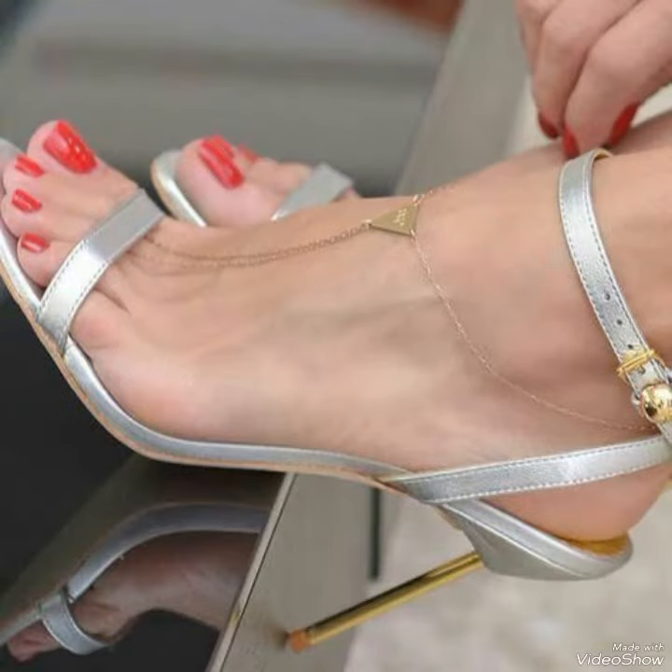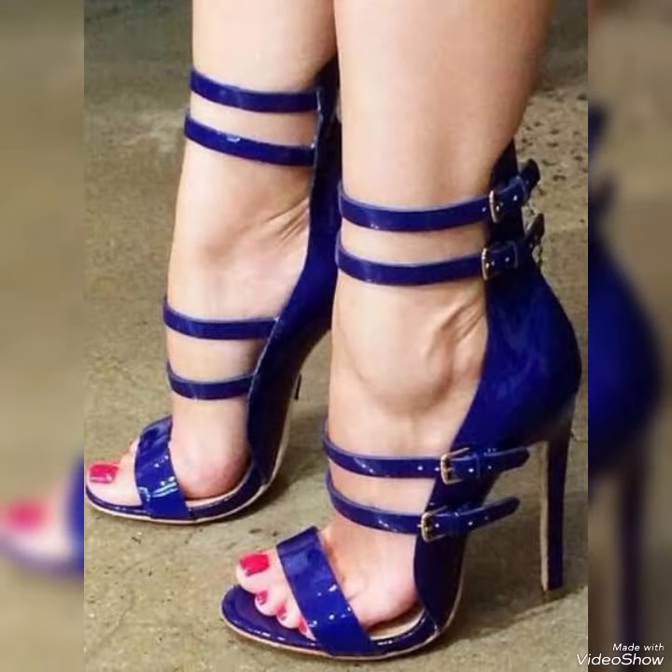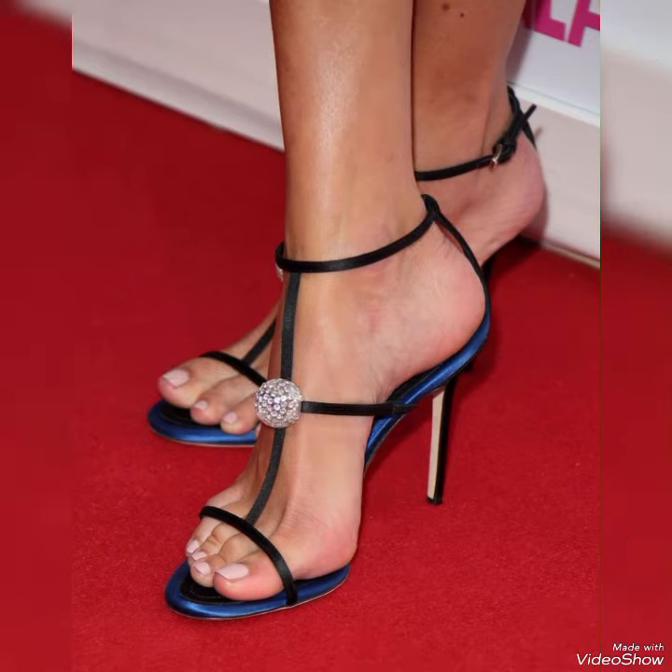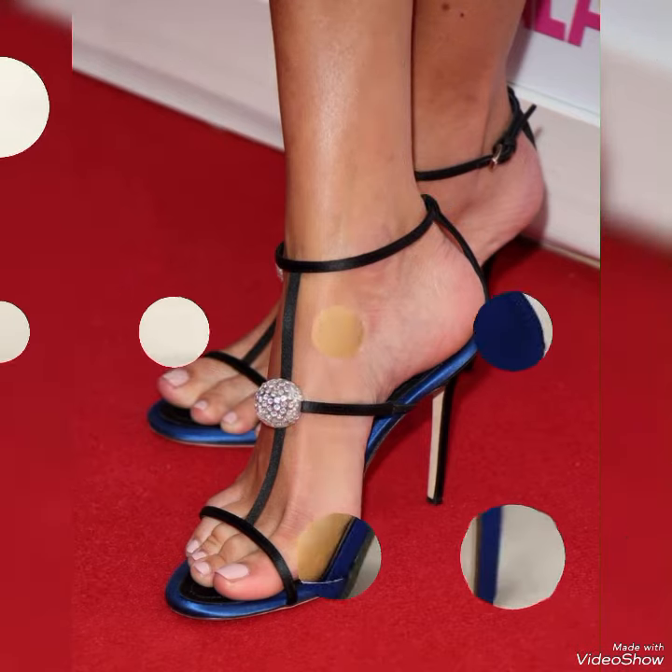The straps secure your feet while showcasing your beautiful pedicure. Choose from a variety of colors and styles, from classic black to bold and colorful prints.